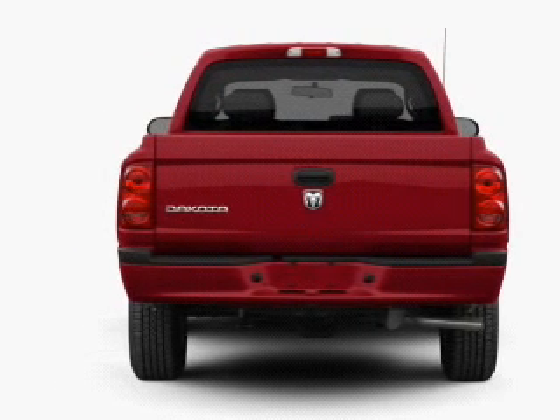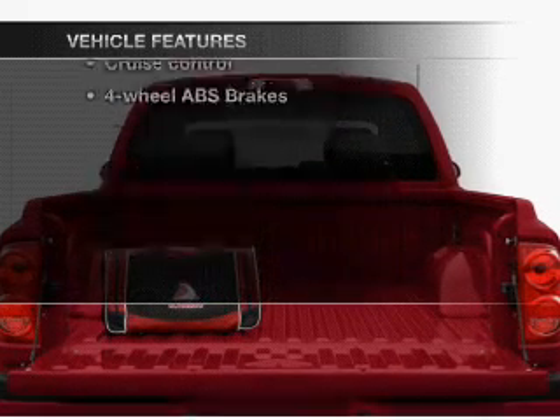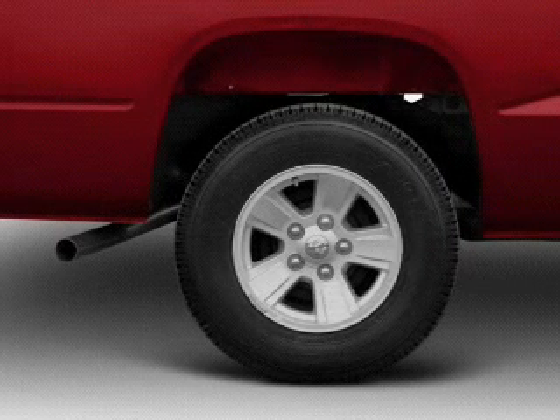The anti-lock braking system will keep you safe on the road. Plus, enjoy these notable features that are included in this vehicle: air conditioning, power door locks, power windows, power steering, cruise control, and power mirrors.